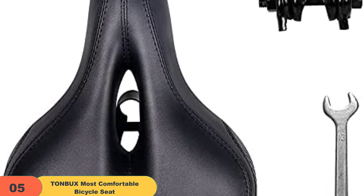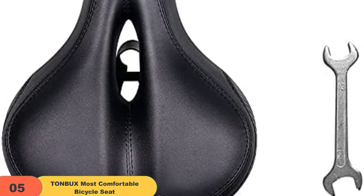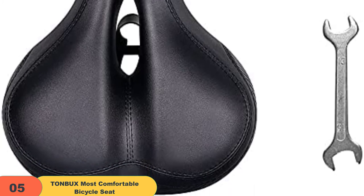The thick gel foam base is also commendable. While it is not memory foam, the padding is sufficiently resilient, never losing shape after many years of biking abuse. The buttocks will never feel sore after biking on rocky and uneven terrain.